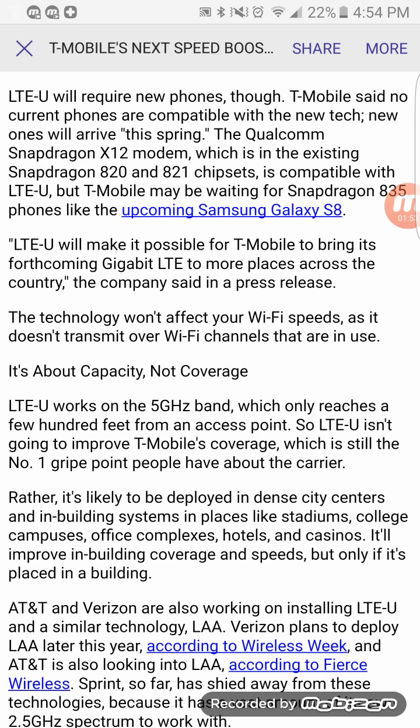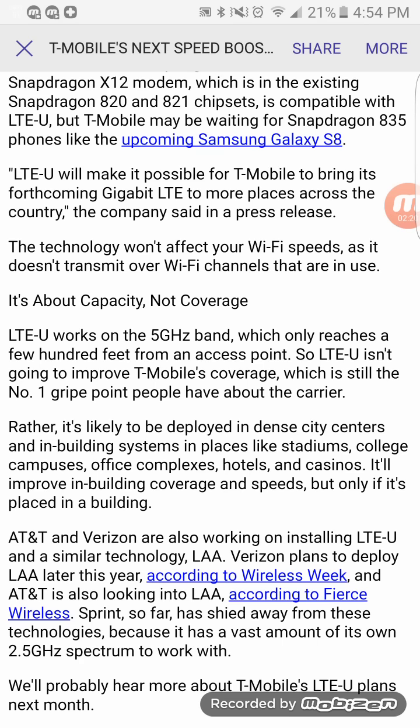LTE-U works on the 5 gigahertz band, which only reaches a few hundred feet from the access point. That means T-Mobile has to get really, really dense to put this to use in cities and other markets. More than likely, this will be deployed in buildings such as stadiums, college campuses, office complexes, hotels, and casinos to improve speeds indoors.